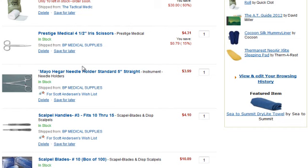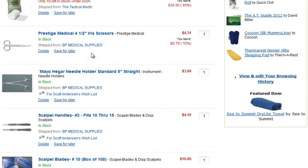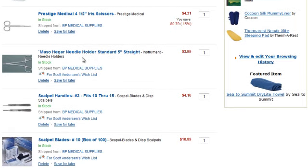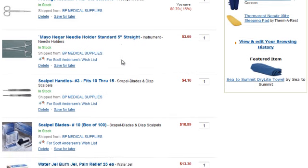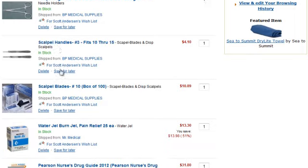Next is the Prestige Medical 4.5-inch Iris Scissors. This is for cutting gauze pads, cutting non-adherent pads, stuff like that to fit the wound. And the next item is a Needle Holder. I've purchased a few sutures, but I don't yet have any of these forcep-type items.